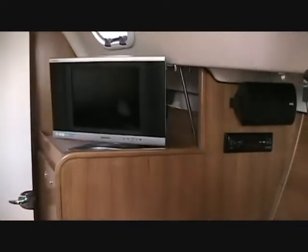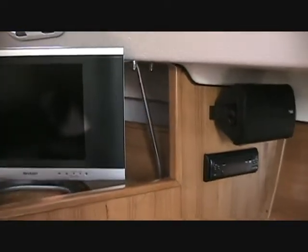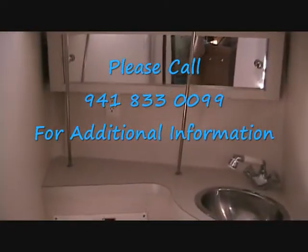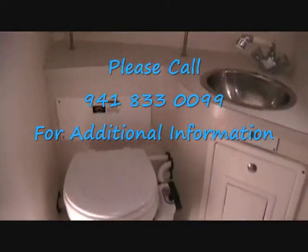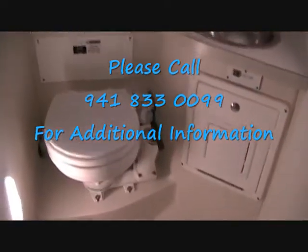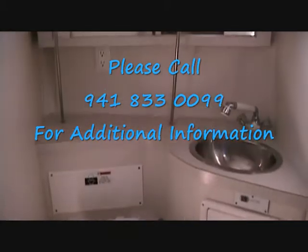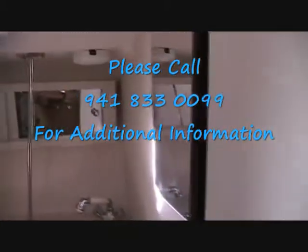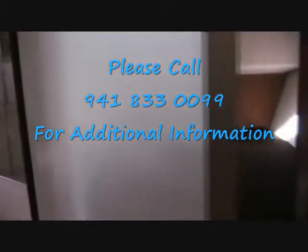Forward, the flat screen television again. This is the fully functional head and the shower. Forward is the very large V-berth, which all Catalinas are famous for.